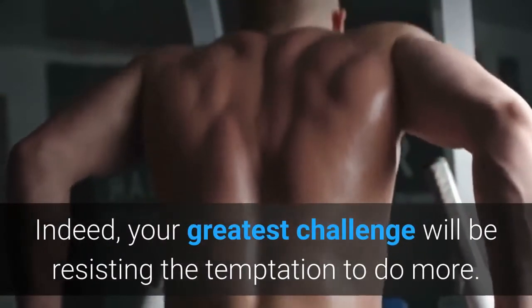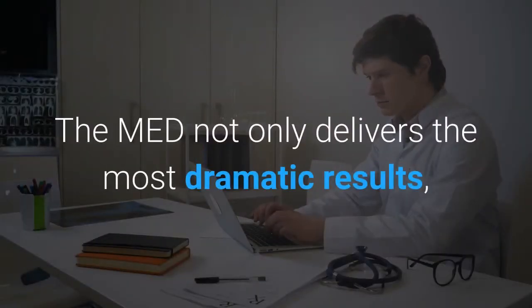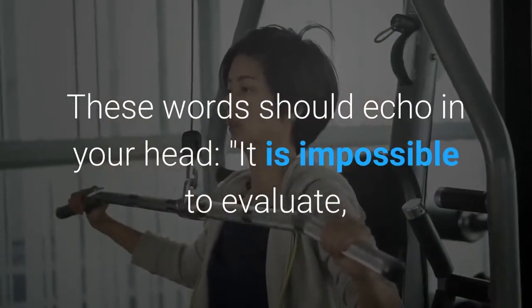More is not better. Indeed, your greatest challenge will be resisting the temptation to do more. The MED not only delivers the most dramatic results, but it does so in the least time possible.